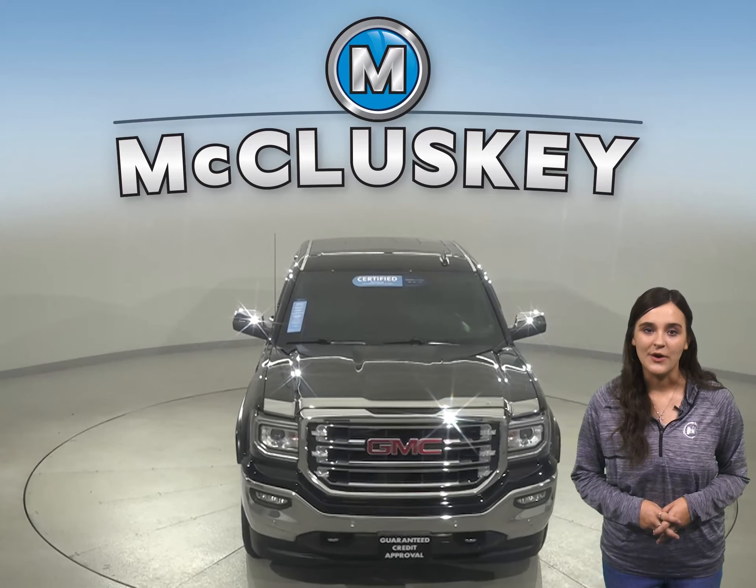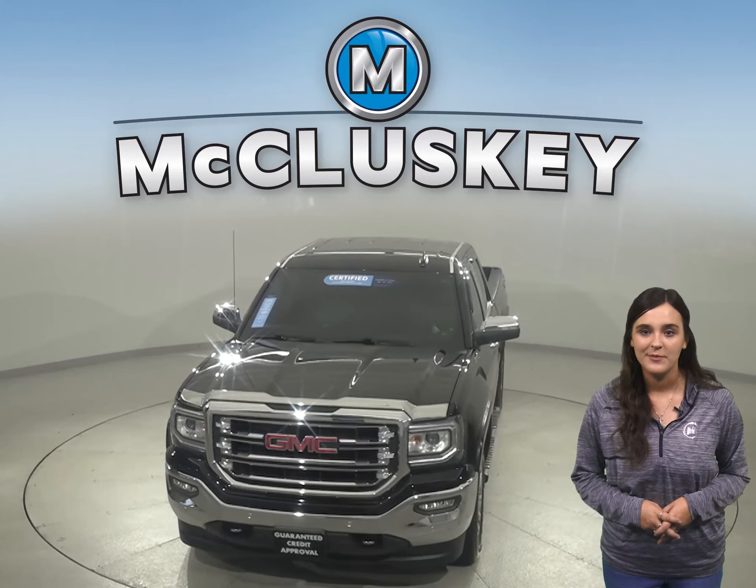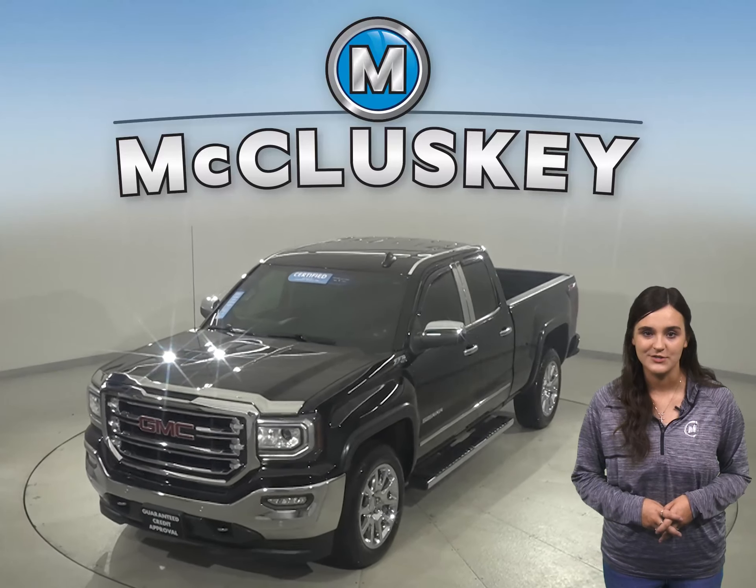This Sierra is ready to hit the road, so come on down and try it before you buy it with our free 48-hour test drive.